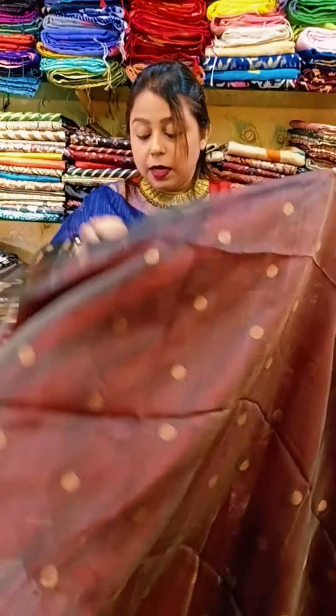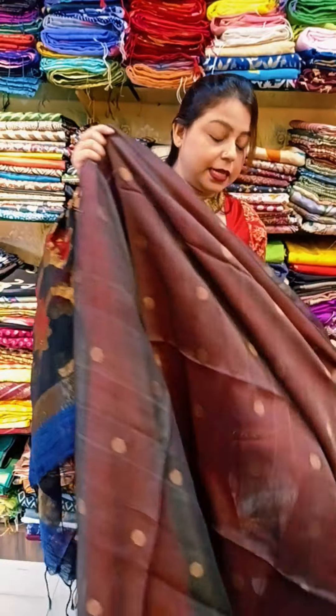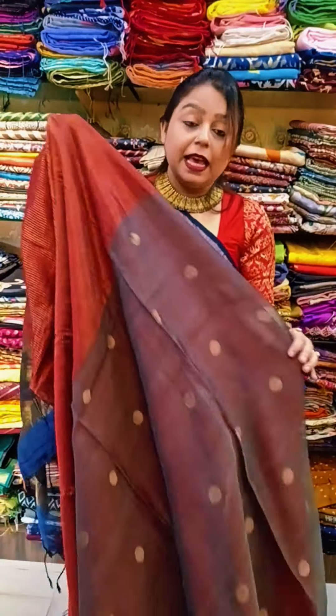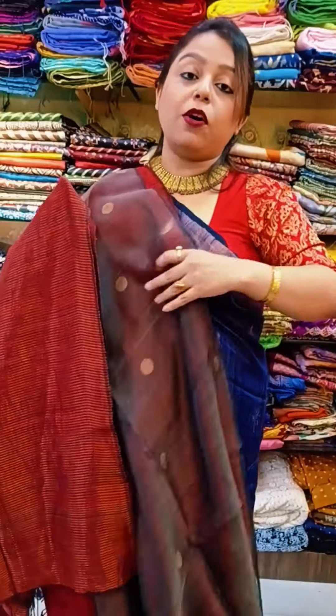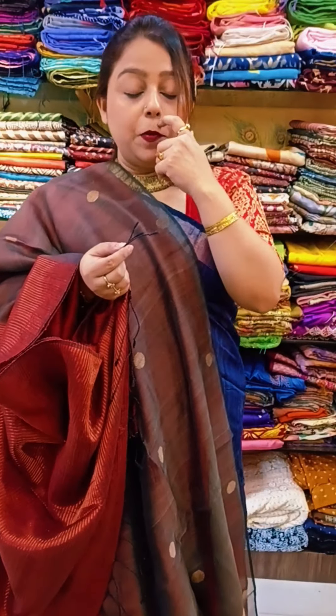This saree is available in the market as replicas made of polyester, what we call 'bumper' in our language. My followers and channel fans don't wear polyesters — they wear pure things. For people who don't have knowledge about original ones, here's a small education: for any saree you are buying, the ends would look like this.